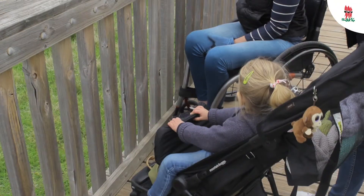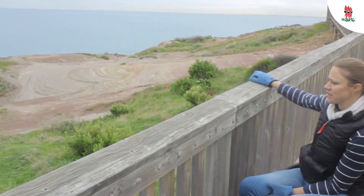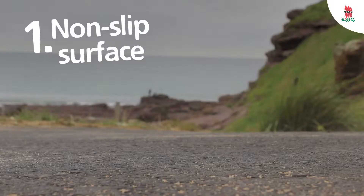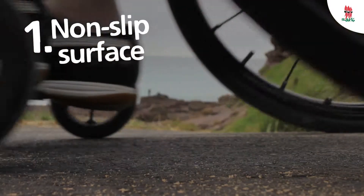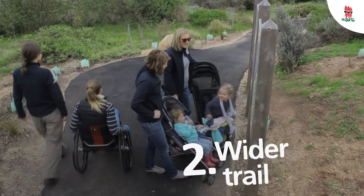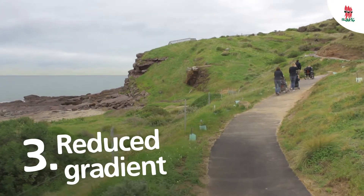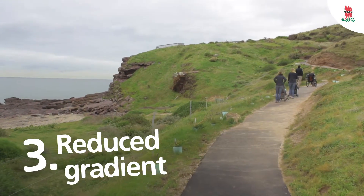Recently the state government has invested $140,000 into Hallett Cove Conservation Park to increase access for wheelchair users, prams and mobility impaired people. We've done that three ways: through resurfacing the trail to make it less slippery, secondly widening the trail to increase greater accessibility, and thirdly reducing the gradient to make it less steep.